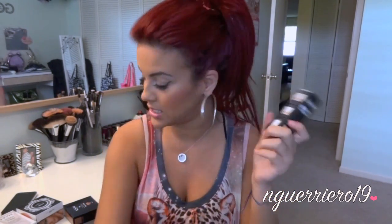Then I got the NYX Studio Photogenic HD Foundation. It says good for all skin types, softens lines, light diffusing effect — perfect coverage for studio photos or taking fun pics. I got this in Sand Beige. I'm excited to try this and I will let you guys know how it goes.